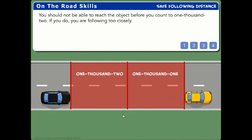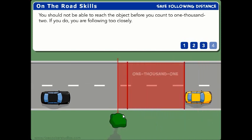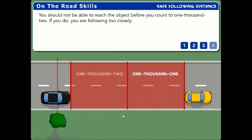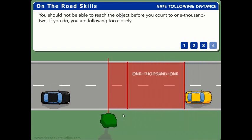You should not be able to reach the object before you count to 1002. If you do, you are following too closely.